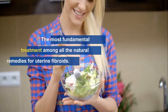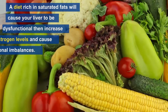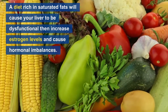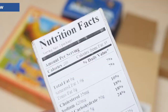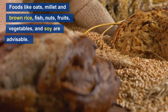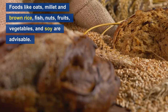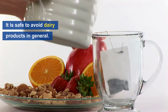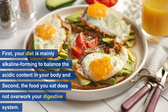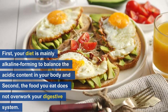Number two: proper diet. This is possibly the most fundamental treatment among all the natural remedies for uterine fibroids. A diet rich in saturated fats will cause your liver to be dysfunctional and subsequently increase estrogen levels and cause hormonal imbalances. A recommended diet would be one which is low-fat and high-fiber. Foods like oats, millet, brown rice, fish, nuts, fruits, vegetables, and soy are advisable, and it is safe to avoid dairy products in general. The key factors to ensure are that your diet is mainly alkaline-forming so as to balance the acidic content in your body, and that the food you eat does not overwork your digestive system.